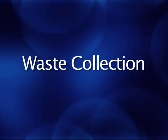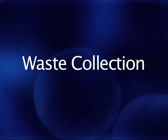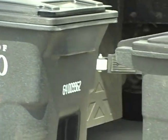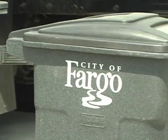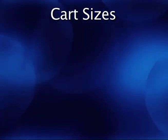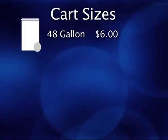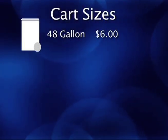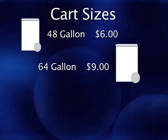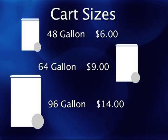As residents, there are a few things you'll need to know before you take the trash to the curb. Each household is provided with a garbage cart free of charge, which must be used in order for automated trucks to pick them up. There are three sizes you may choose from, each with a different price. The small 48-gallon cart costs $6 a month, the medium 64-gallon cart is $9 a month, and the large 96-gallon cart costs $14 a month.